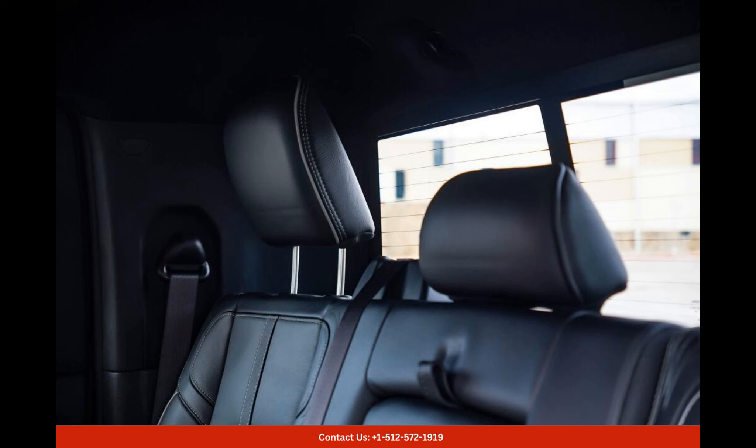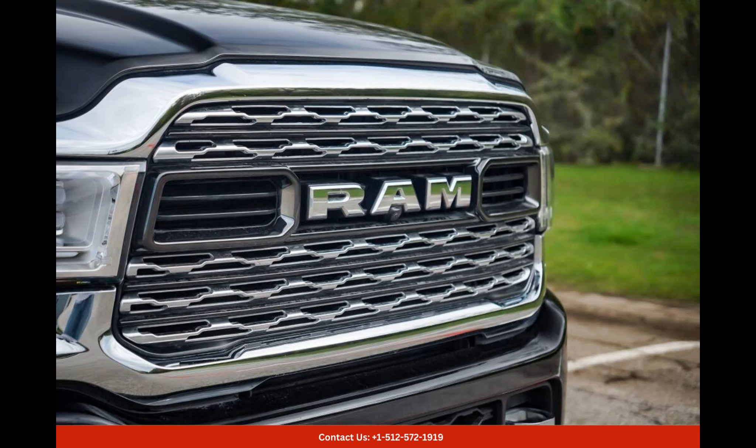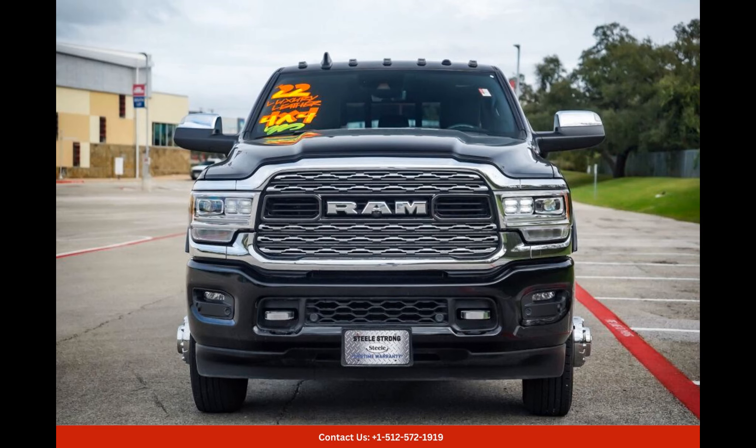Safety is a top priority in the Ram 3500 Limited, as it is equipped with a range of advanced safety features. From blind-spot monitoring to lane-keeping assist, this truck ensures that you and your passengers are protected at all times.